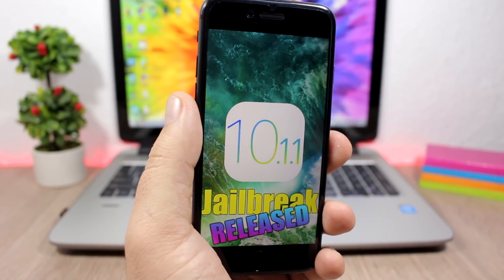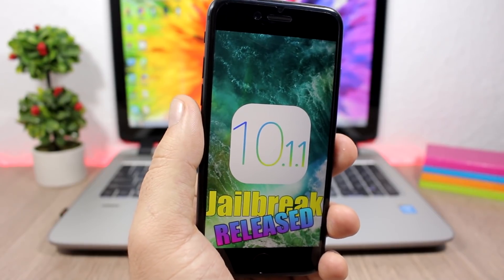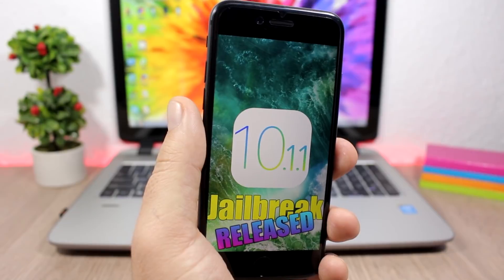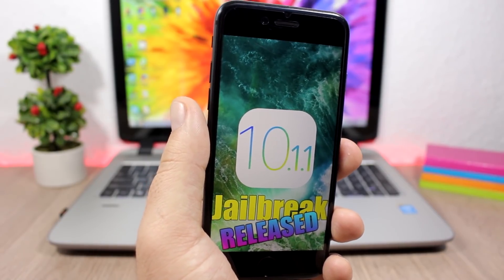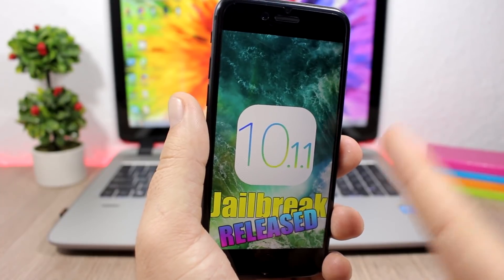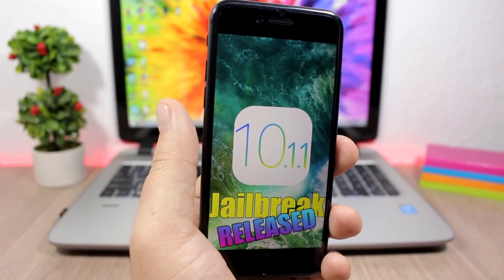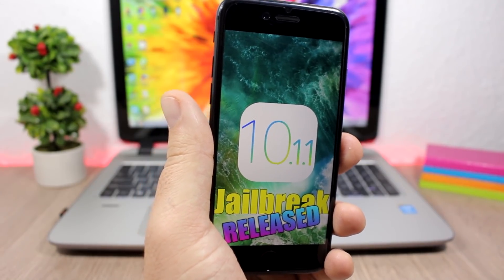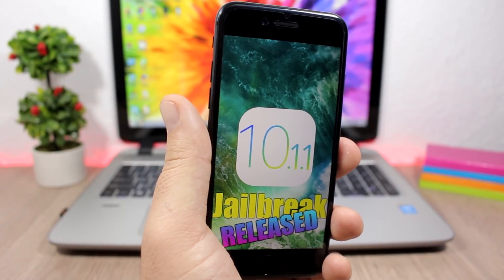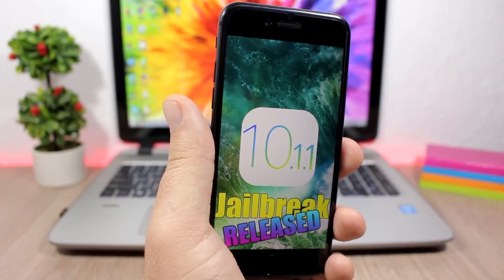This jailbreak right now is only compatible with a few devices. You're in luck if you have an iPhone 7 or 7 Plus on iOS 10.1 or 10.1.1, and also if you have an iPhone 6s, 6s Plus, SE, or an iPad Pro on iOS 10.1.1 and lower. Only these devices are supported at the moment.